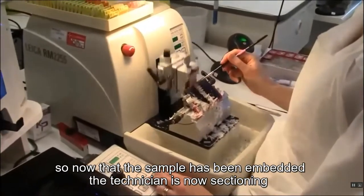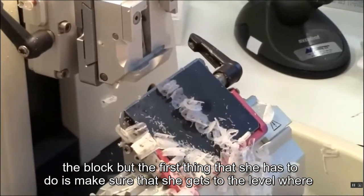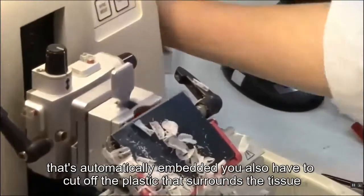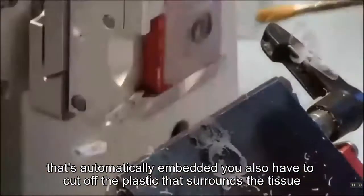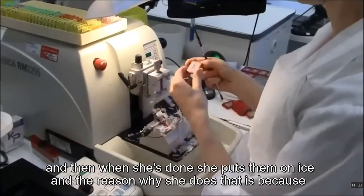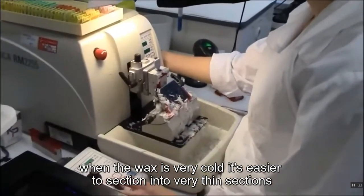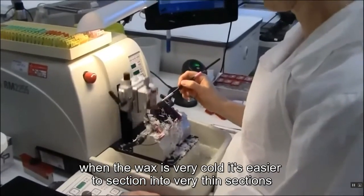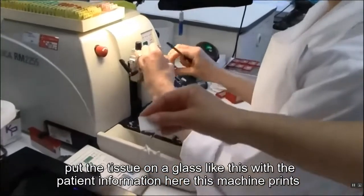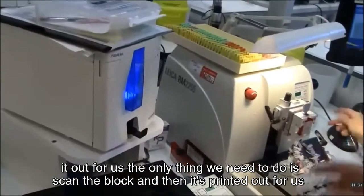Now that the sample has been embedded, the technician is sectioning the block. First she removes the excess paraffin on top to reach the level where the tissue is, and since this is an automatically embedded block, she also cuts off the surrounding plastic. Then she puts them on ice, because when the wax is very cold it's easier to section into very thin sections. This machine prints glass labels for us — we just scan the block and the patient information is printed out automatically.